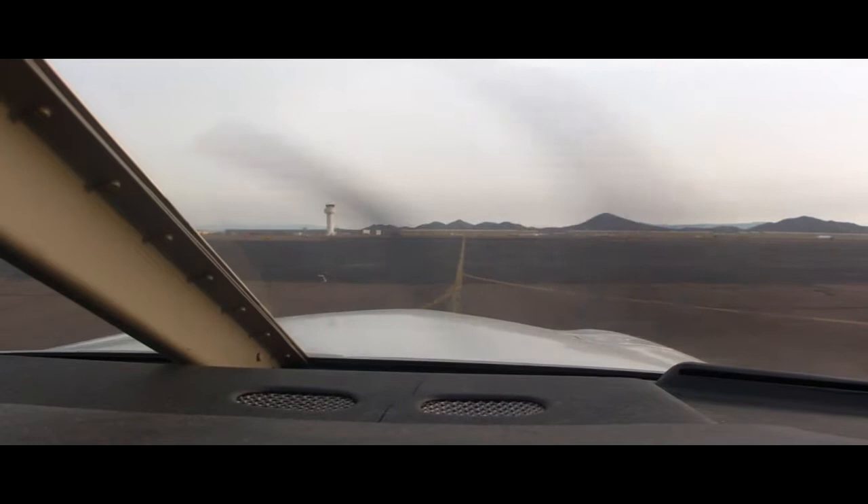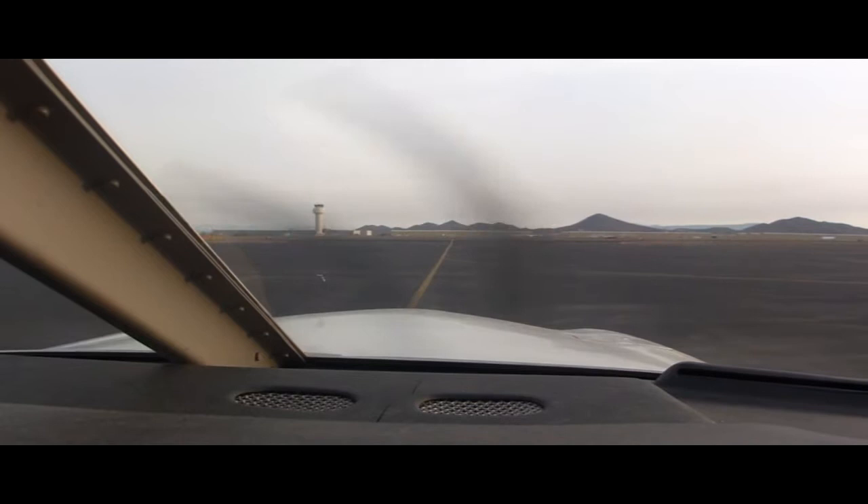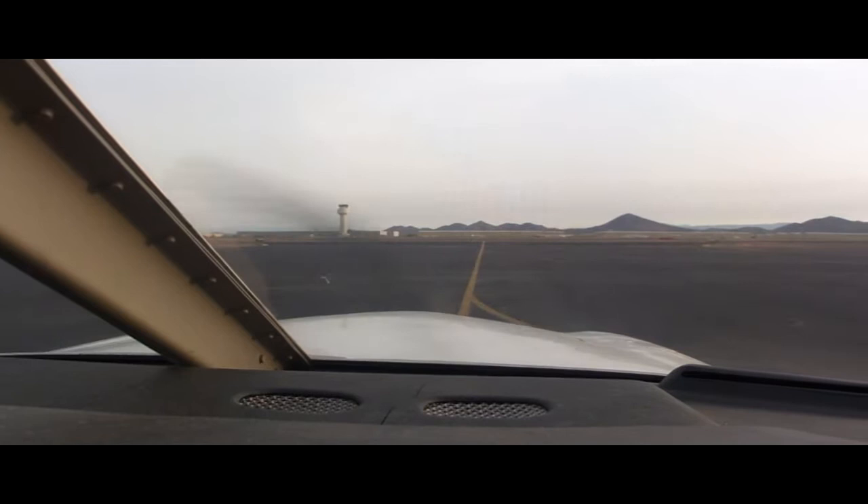Ground, 66 Julius cleared 7 left at Bravo 9, taxi across to the parking place. Deer Valley Ground: taxi straight ahead, hold short of runway 7R. 66 Julius: straight ahead, holding short of 7R.